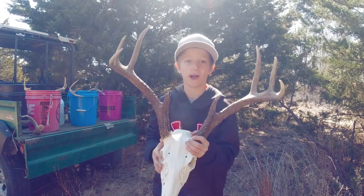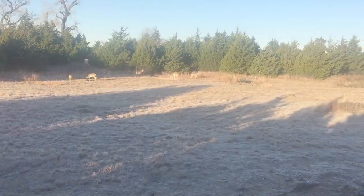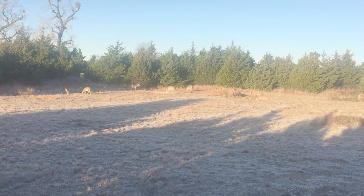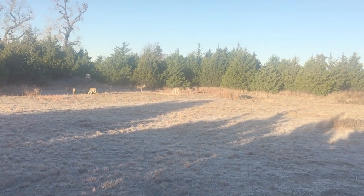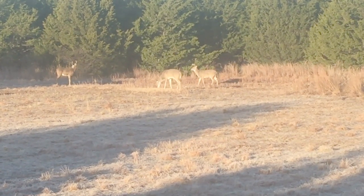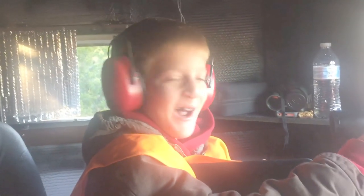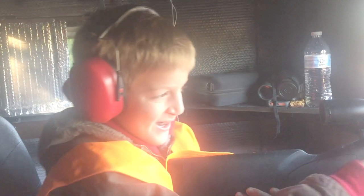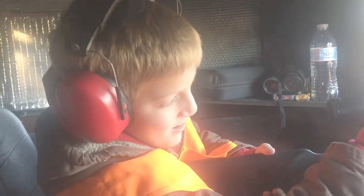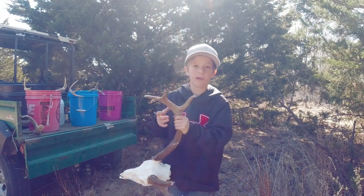I wasn't videoing yet, but I got some clips from the hunt. It's a pretty nice deer.